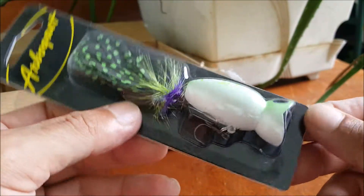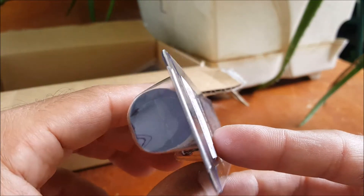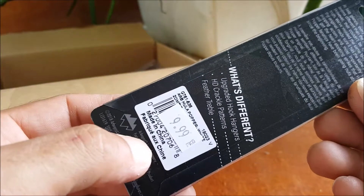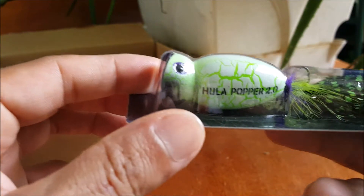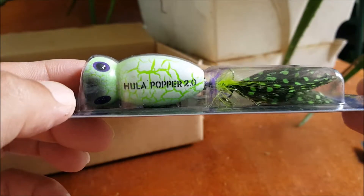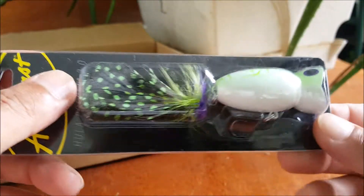Next up, Arbor Gas — got a hula popper here. Pretty cool — I've got a couple old school ones that I never use, but this is definitely pretty cool to get. White Zombie is the color here. That is pretty cool, kind of a weird pattern. Nice — I like this, it's a pretty cool silent popper.